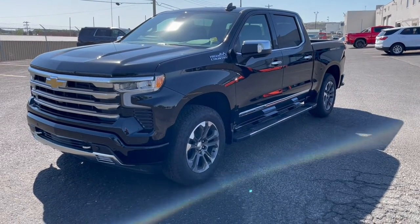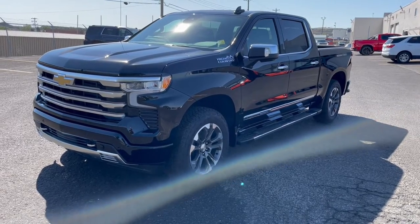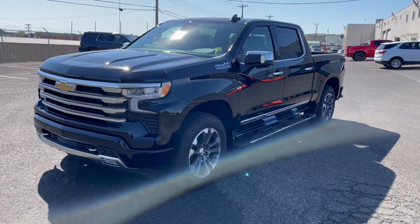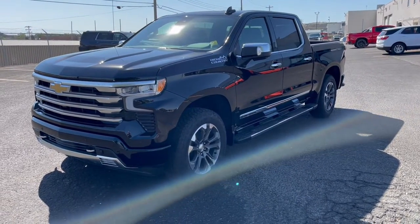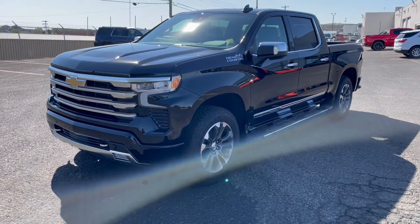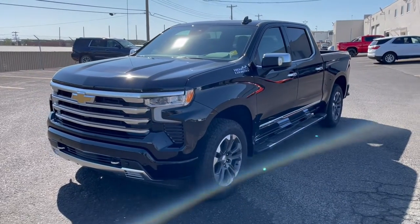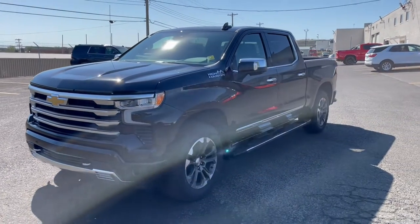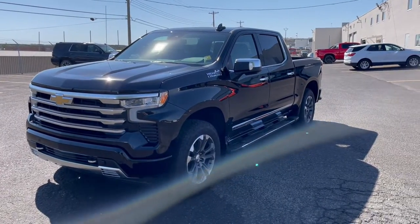The nine trim levels are: WT, Custom, Custom Trail Boss, LT, RST, LT Trail Boss, LTZ, and here in Canada LTZ High Country, which is what's here — the top-end trim. If you want the more off-road rugged option, priced pretty much the same as the High Country, you'd look at the ZR2.